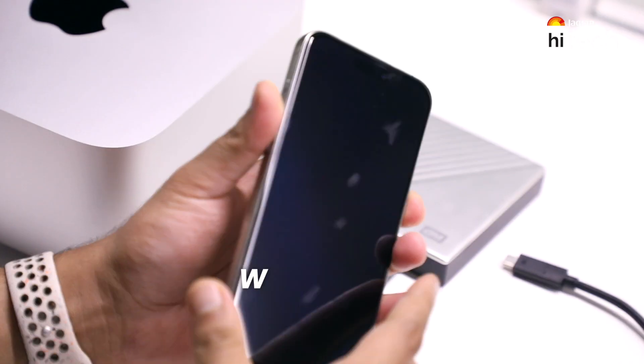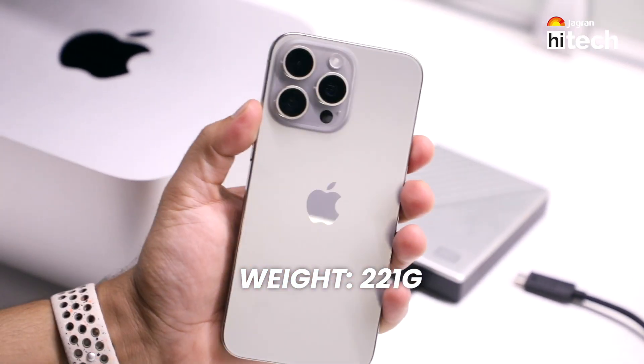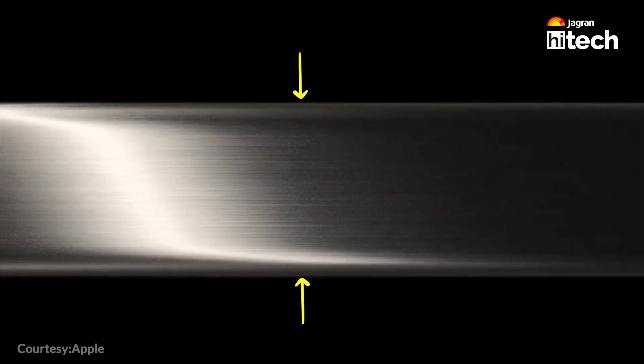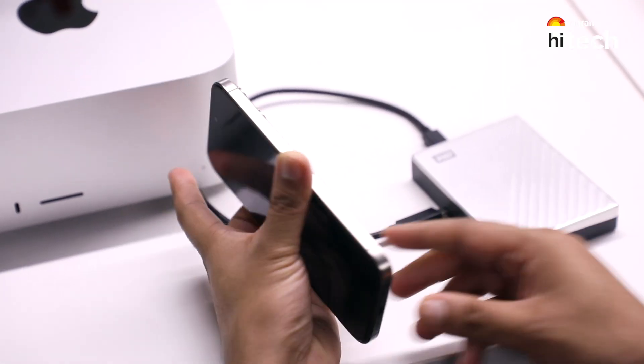The in-hand feel is noticeably improved. I had already removed the phone from the iPhone 14 Pro box and there is a considerable difference. The edges have also been curved. The in-hand feel is much improved — it's not sharp anymore. It's a good in-hand feel overall.